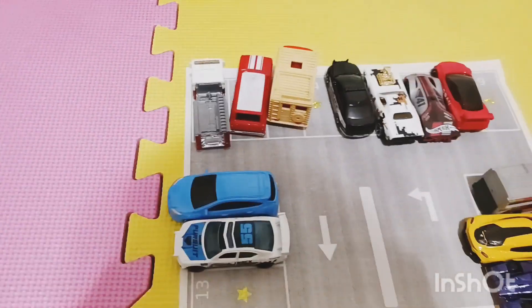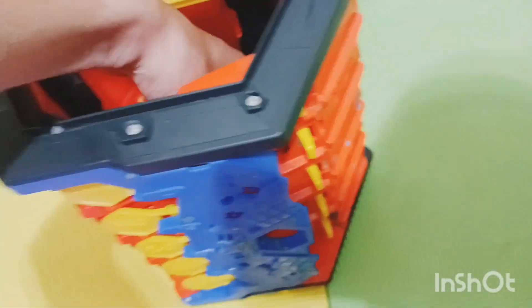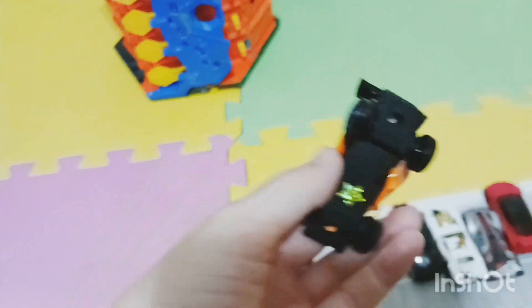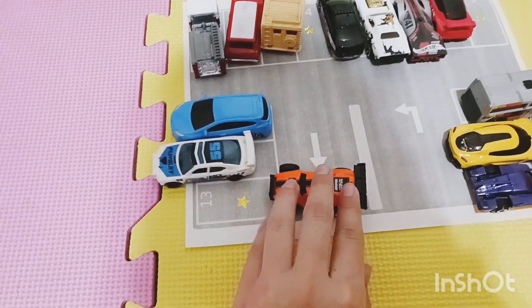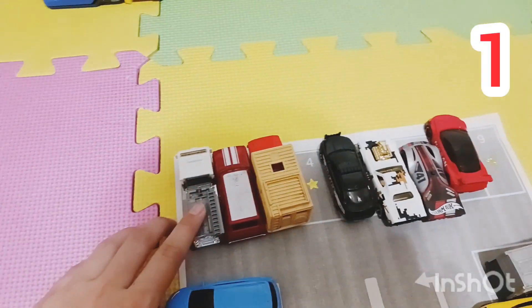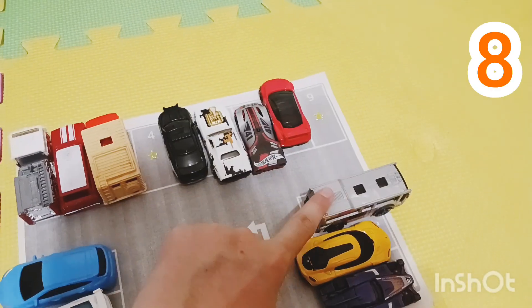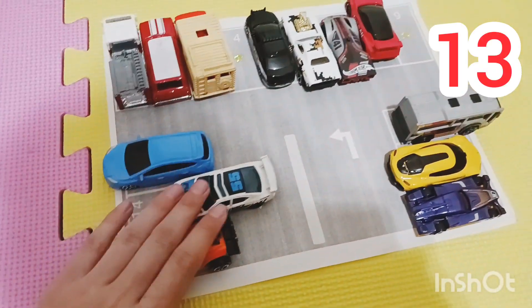Wow! Let's count again — one, two, three, four, five, six, seven, eight, nine, ten, eleven, twelve. Wow, twelve cars! We only need one, two, three more cars. Let's take a look. Wow, look at this orange race car — looks pretty neat! There's a yellow star on the bottom, here's a yellow parking spot. These cars are going crazy! Let's count again — thirteen! Wow, that's a lot of cars.